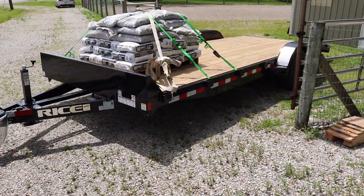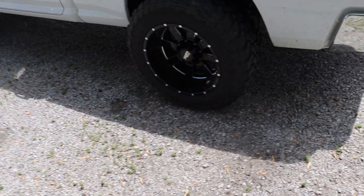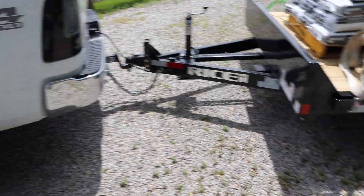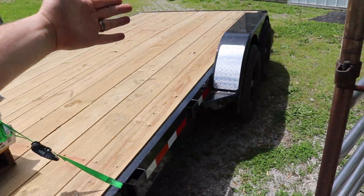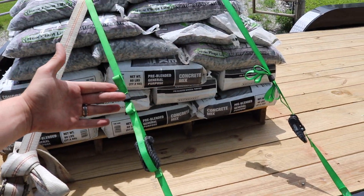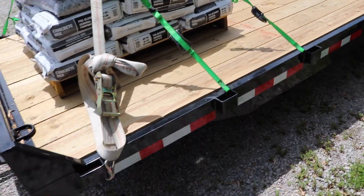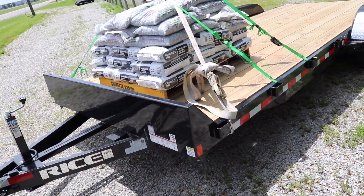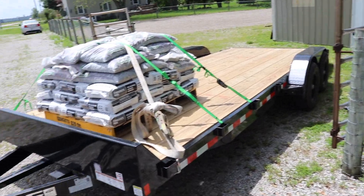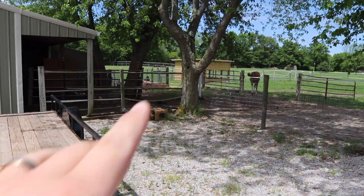We're back with our load of gravel and concrete. This is probably the dumbest way to load this trailer — the truck looks super squatted because they put the pallet on the front of the trailer instead of between the axles. They didn't even really ask me, they just dropped it on there. Luckily we only had to go about five miles. Now we're going to get this unloaded and start working on concreting part of this chicken coop.